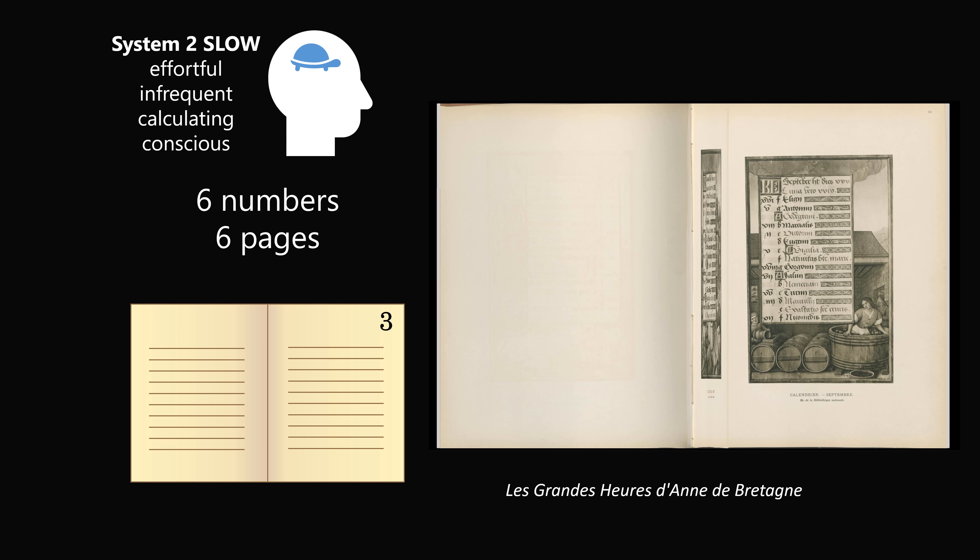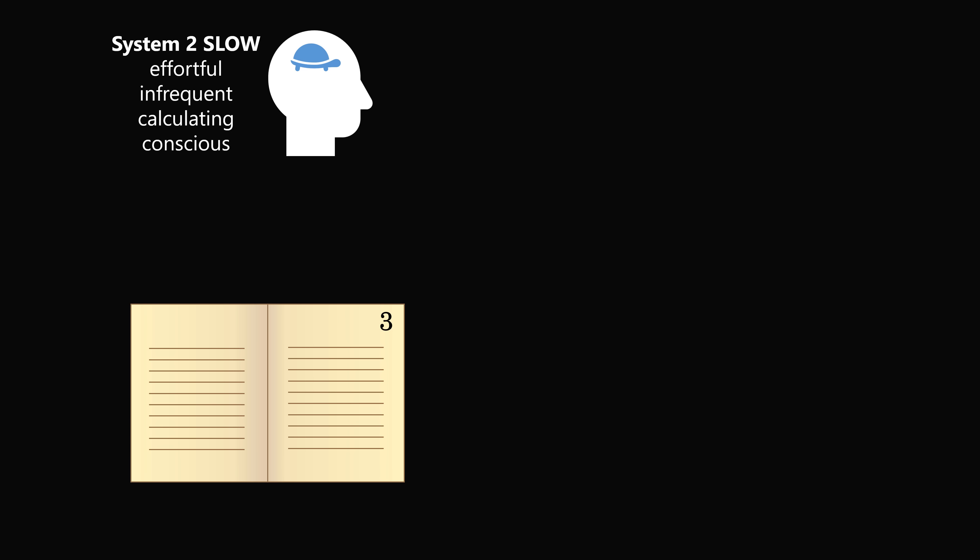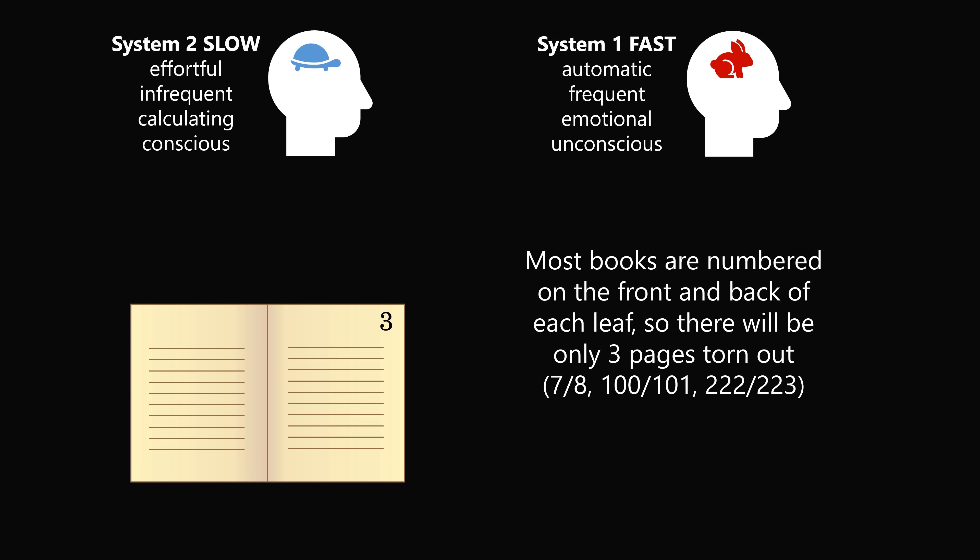But if you then apply System 2 thinking again, you'll know this is not the intent of the puzzle. Typically, most books will be numbered on the front and the back of each leaf. So you might then fall into the trap of System 1 thinking that there will only be 3 pages torn out: 7 and 8 will be on one sheet, 100 and 101 will be on another, and 222 and 223 will be on the third. But again, this is the wrong answer.